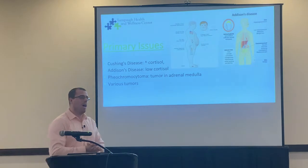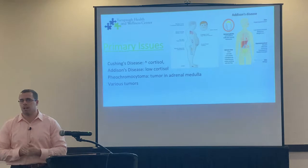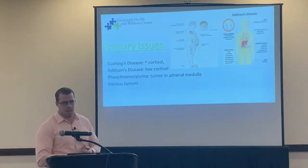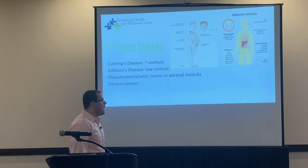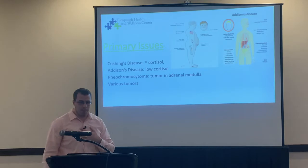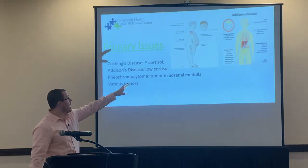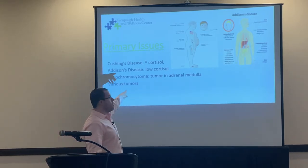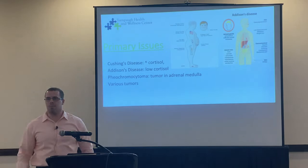Now let's talk about conventional diagnoses with the adrenal glands. The most common issues are Cushing's disease, Addison's disease, pheochromocytoma, and various tumors. You're typically not going to see these often, but you should know about them before they reach a practitioner.